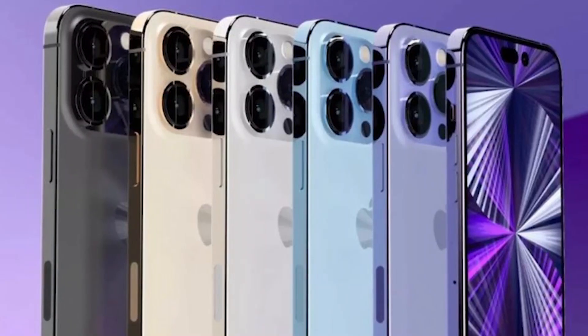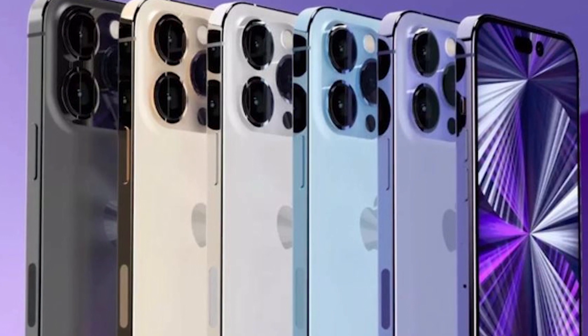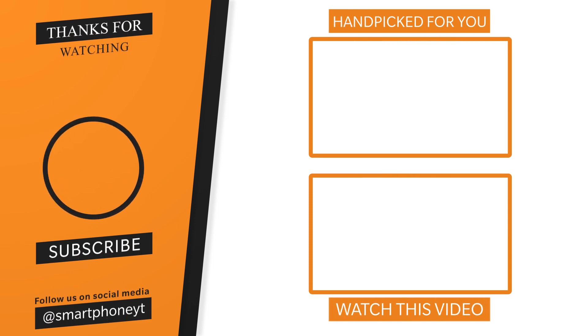The iPhone 14 Pro Max starts at $1,199. Compared to the previous year, Apple has increased the price of the iPhone 14 Pro and Pro Max. If you liked this video, please like and subscribe to the channel.